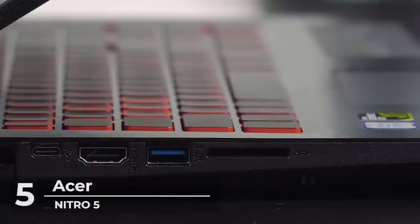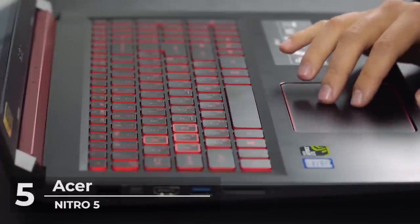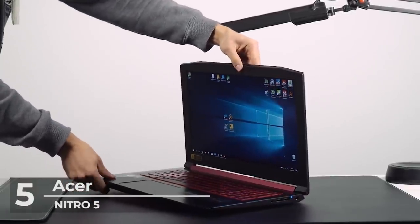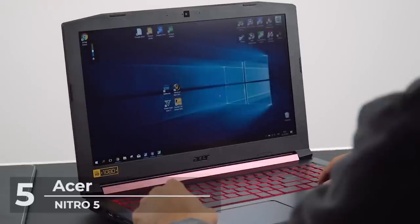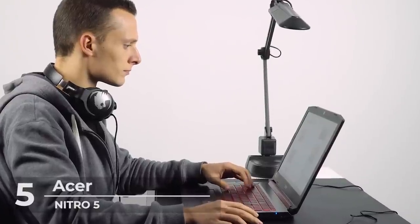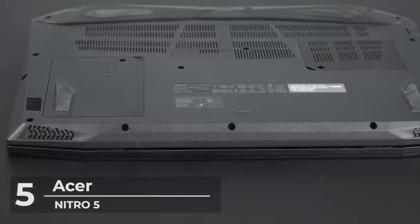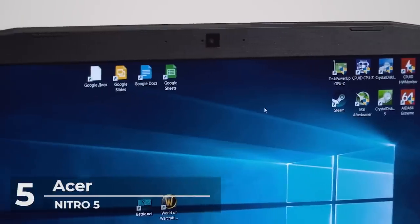The colors of the Nitro 5 screen are a bit understated and not quite as vibrant as you might expect, but that is a minor issue for a laptop in this affordable price range. For connectivity, the Nitro 5 offers a USB-C 3.1 port, two USB-A 2.0 ports, one USB-A 3.0 port, an SD card slot, headphone and mic jack, gigabit ethernet port, and an HDMI port. The best feature is expandability — you can add a 2.5 inch SSD or traditional hard drive, and also an M.2 based SSD stick.